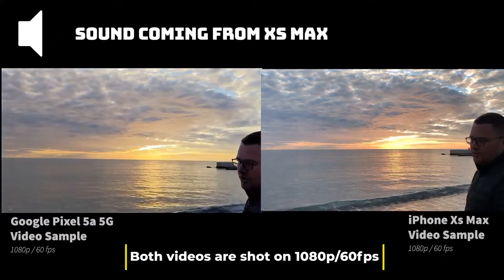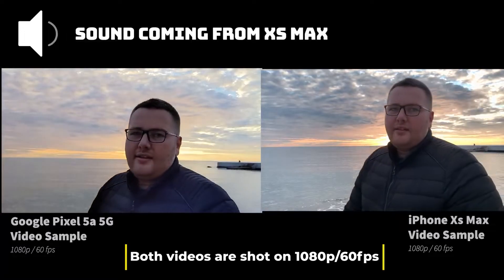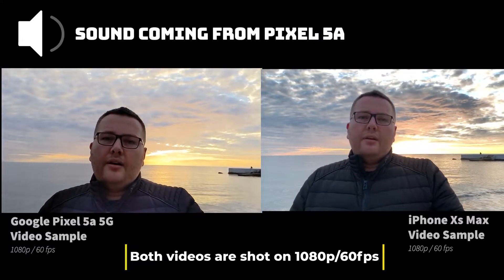Let me just show you the view. I already know for a fact that the video on the iPhone looks better.